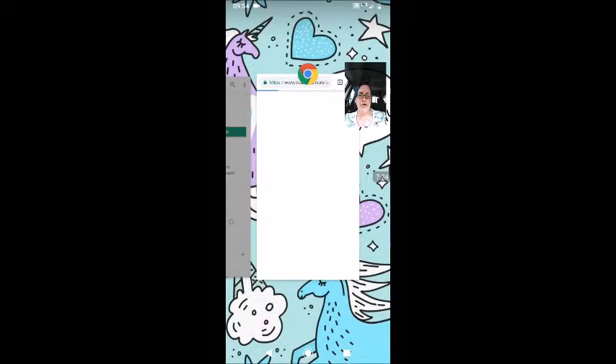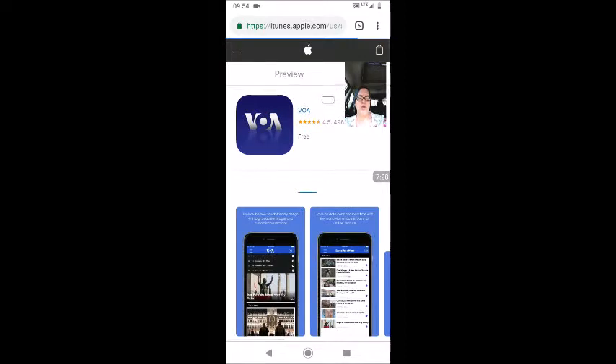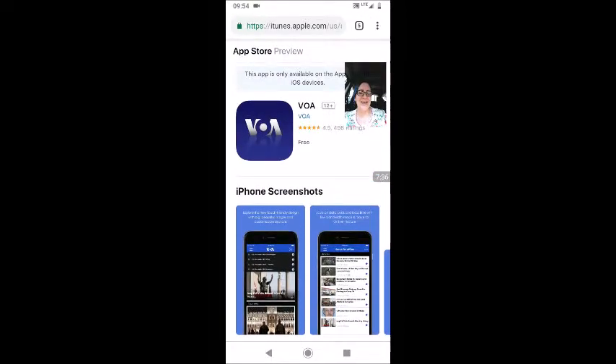Let me jump over to the iTunes store — you'll see it as VOA, exactly the same as you see it in the Android Google Play store. So another great app that you can use: VOA News. And I'll check out that VOA Learning English app this afternoon and give you some feedback on whether that's a great one to download or not.